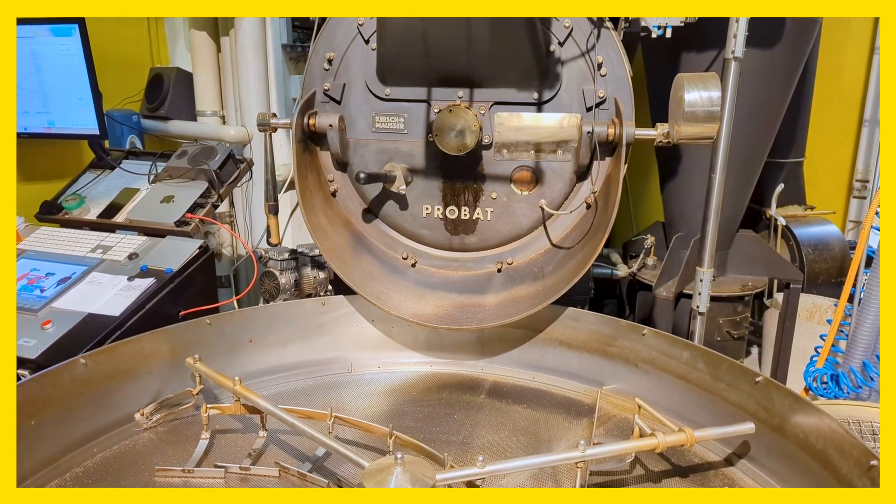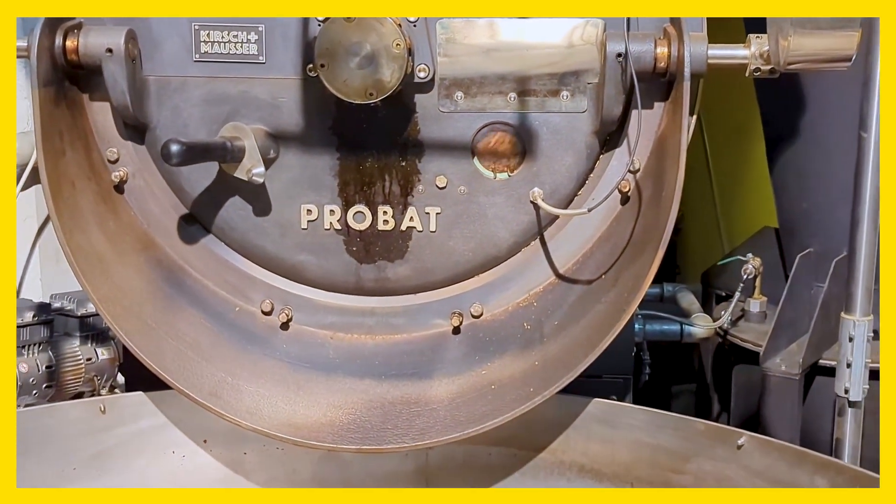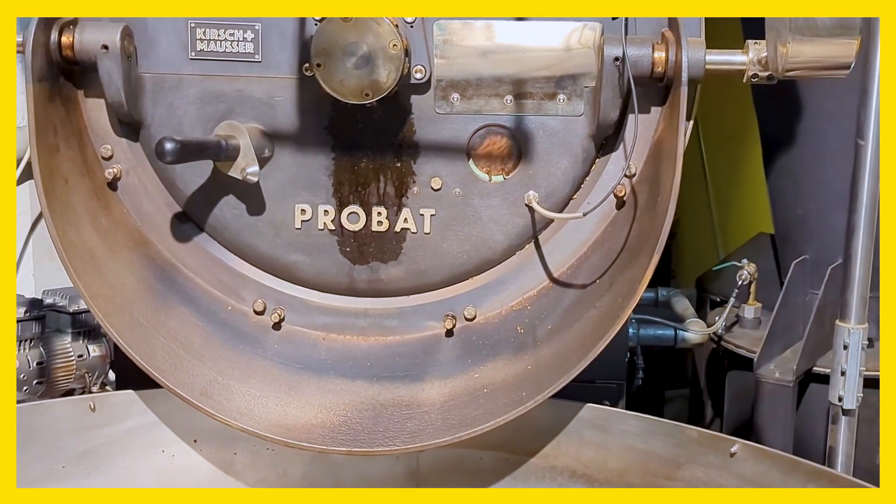I think it was a really cool experiment. You could definitely do more with it — hone it in — but it came up with a good suggestion and also a really great suggestion for how to describe the coffee, which is probably, at the end of the day, one of the most important tools that we have: what we describe it's going to taste like to a customer. It's a really important part of the coffee's marketing.